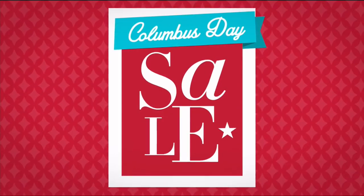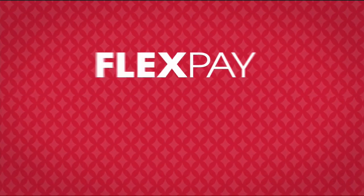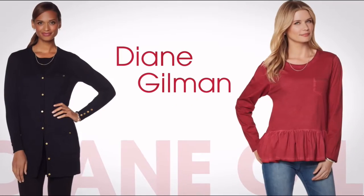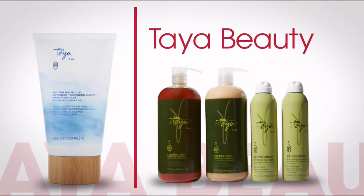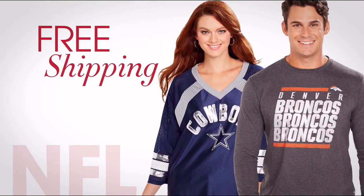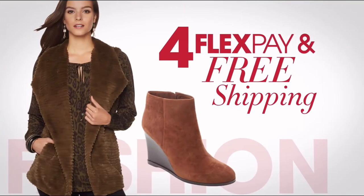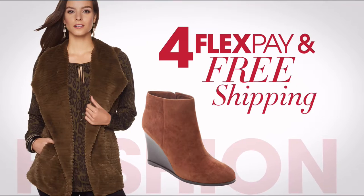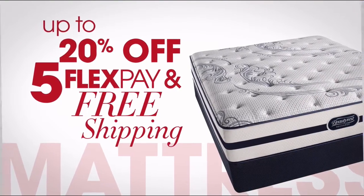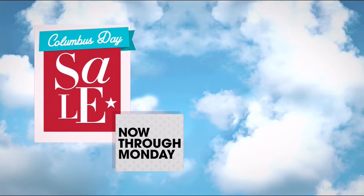It's HSN's Columbus Day Sale — enjoy four days of flex pay and special pricing on favorite brands like Diane Gilman, Taya Beauty, and Wolfgang Puck. Other exclusive offers include free shipping on All-NFL, free shipping and four flex pay on select fall fashion staples, and up to 20% off, five flex pay, and free shipping on select mattresses.